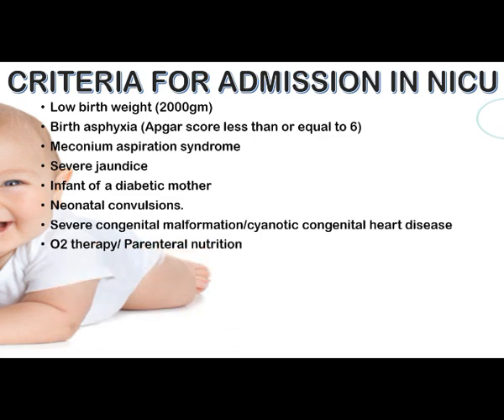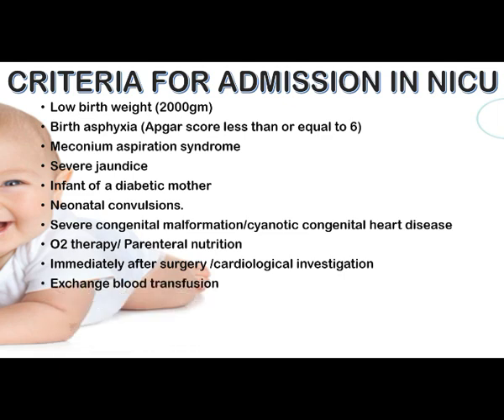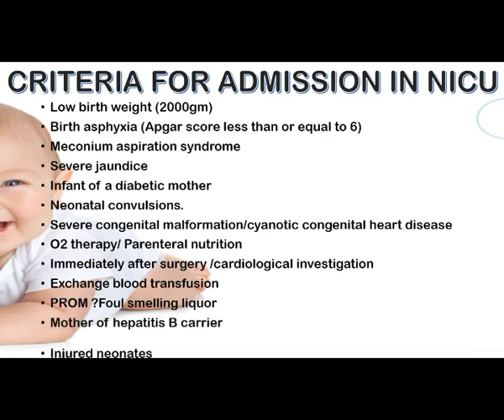Additional admission criteria include: phototherapy, parenteral nutrition, immediately after surgery, cardio-respiratory monitoring, medical investigation, exchange blood transfusion, premature rupture of membranes, foul-smelling liquor, mother who is a hepatitis B carrier, and injured neonates. These are the criteria for admission to the NICU.